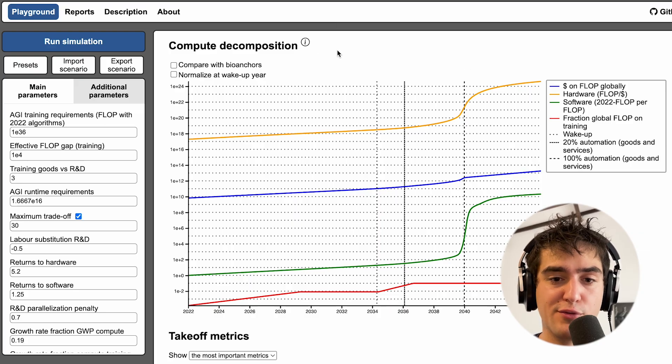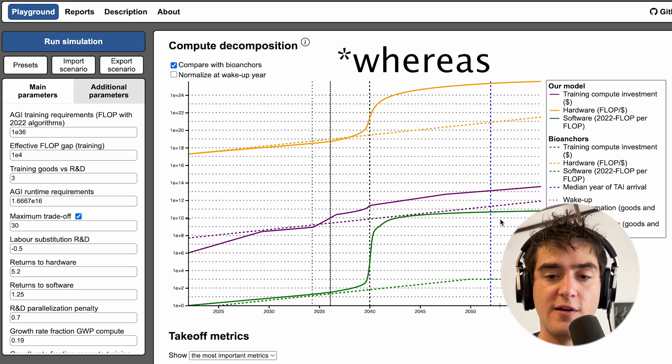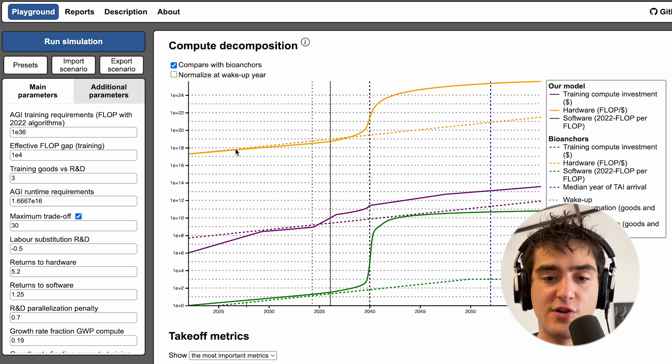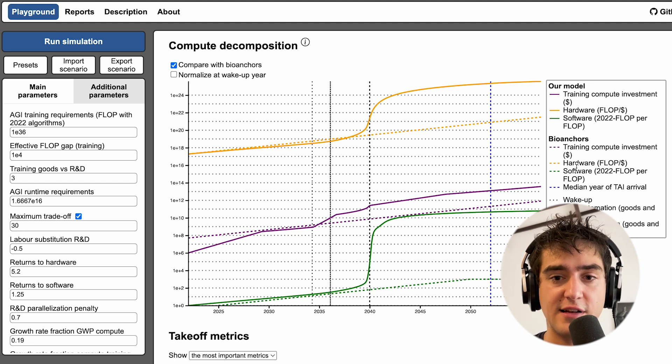Tom's report models this effect where the more we invest in AI systems, the more our AI systems are helping us design better chips, better software, and also do better AI R&D. There are a lot of positive feedback loops taken into account, which was not the case in the AGI Cotra report. Comparing with that previous report, Tom's report gives those full lines with jumps in the log-log plot, which are pretty huge.